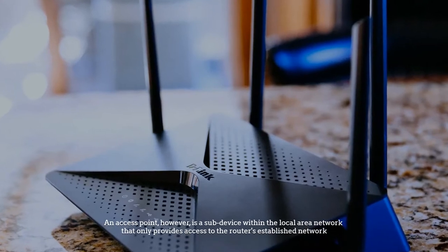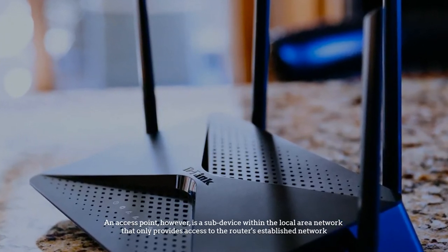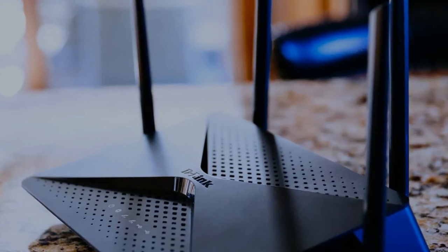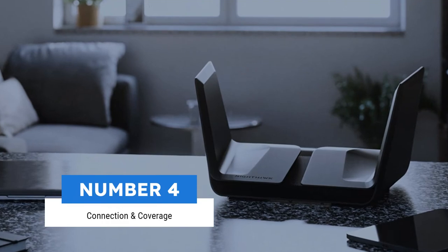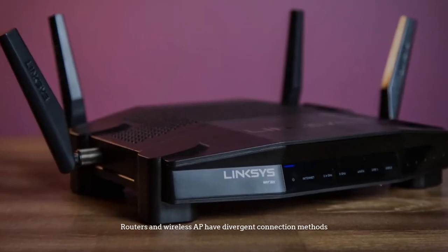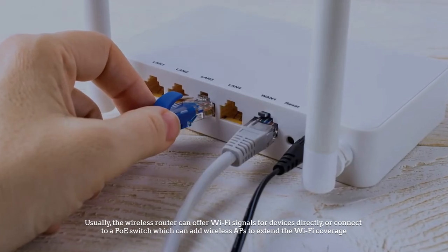An access point, however, is a sub-device within the local area network that only provides access to the router's established network. Number four: connection and coverage. Routers and wireless APs have divergent connection methods.